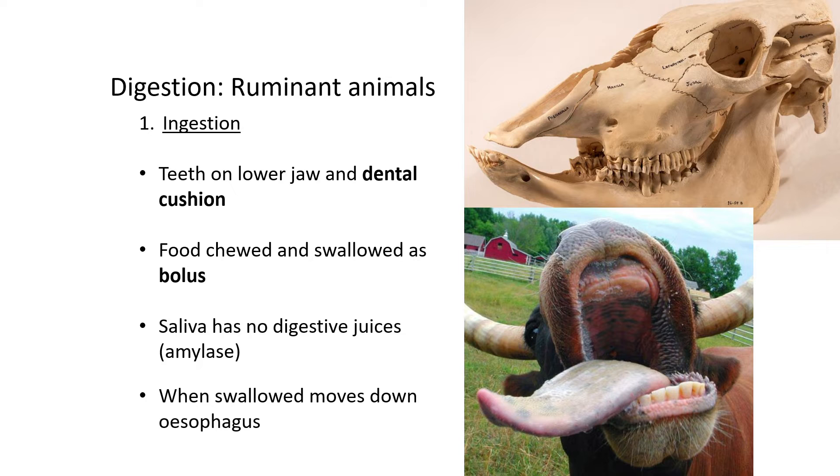When food gets chewed it also gets swallowed and mixed with saliva. When the food is chewed and mixed with saliva and then swallowed, it is called a bolus. The word bolus should make you think of a ball — the food literally takes the shape of a ball when swallowed and goes down the esophagus.